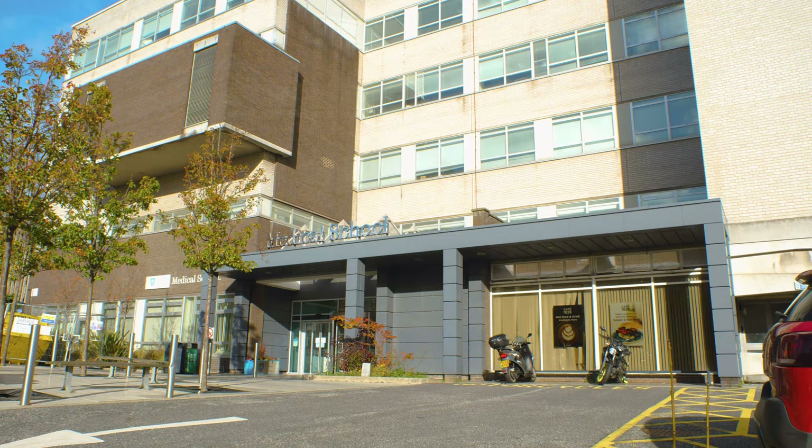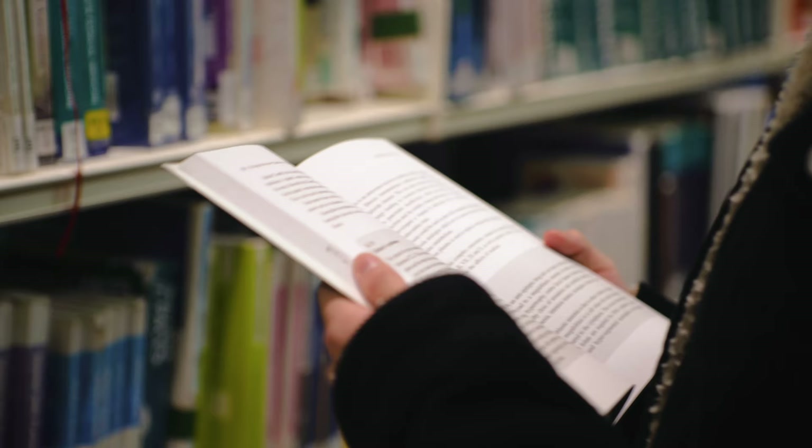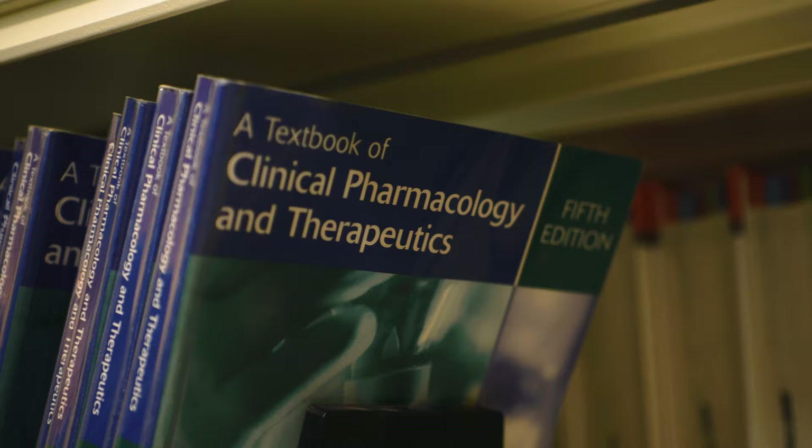Just a short walk away from the main campus is the medical school, where we train world-class medical professionals. It is located at the Royal Hallamshire Hospital and also houses our dedicated health sciences library and has three lecture theatres.